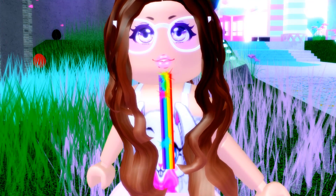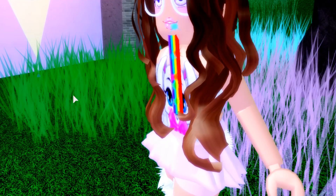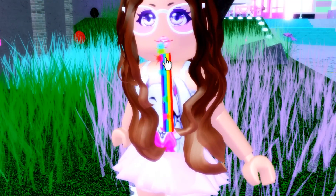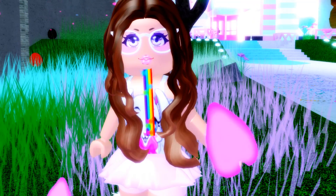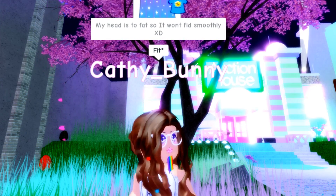Oh my gosh, this looks like a Snapchat filter! I'm imagining this with makeup where the mouth is wide open — it literally looks like you're throwing up a rainbow. Take a look at this from the side, guys. It looks so funny, I have to get this. It literally looks like a filter and it's called Rainbow Candy. My head is too big so it won't fit smoothly!